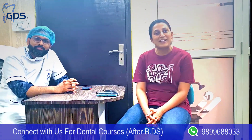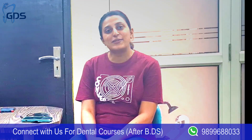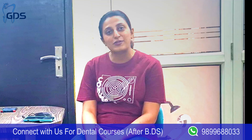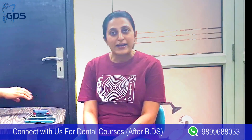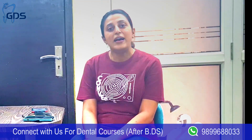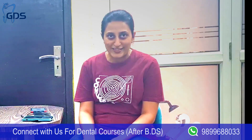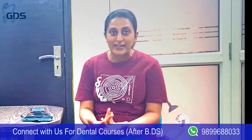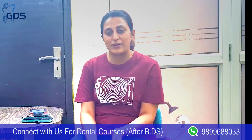Hello guys, my name is Kiran. I did my graduation in India. After completing my graduation, I was confused about what to do next. So I did my Masters in Health and Medical Education in the United Kingdom. And then I thought that I hadn't practiced dentistry, and to practice dentistry I have to give a registration exam — either in UK or in some other country.